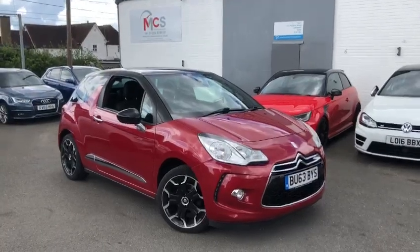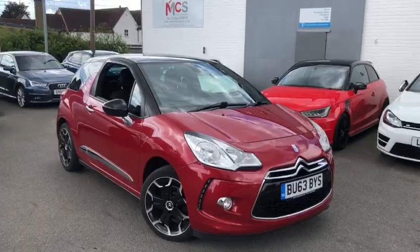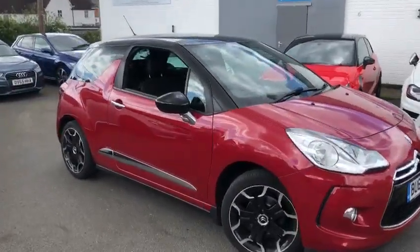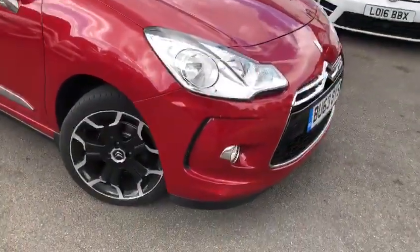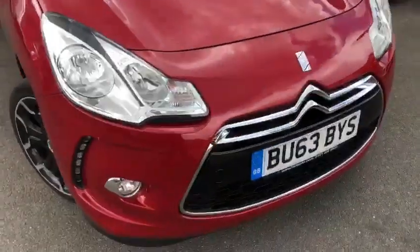Hello there and welcome to our walk around video of our Citroen DS3 2013, which we have in stock. We'll show you around the exterior and interior of the car, just highlighting any small blemishes that we have spotted. We'll start off with the front end.